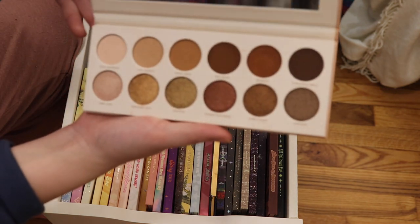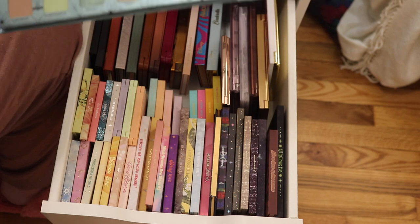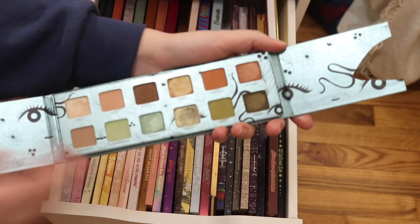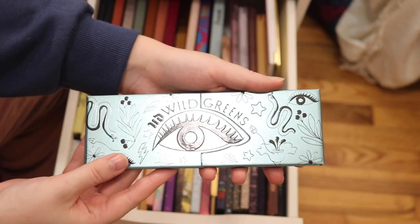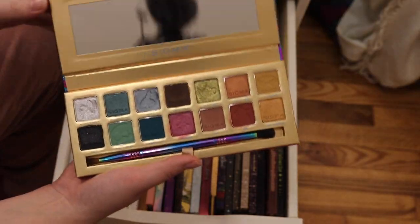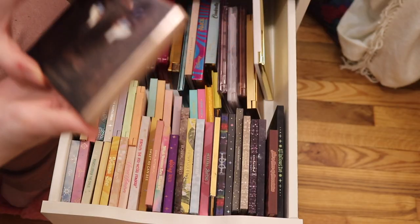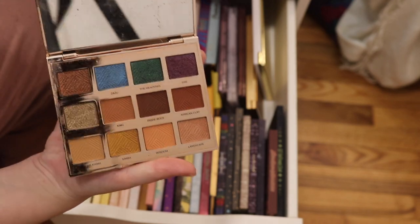This is the Morphe and Jaclyn Hill Divine Neutrals palette. This is the Urban Decay Wild Greens palette — the packaging is just so different from what we've originally seen and it's really fun. We have the Disney Alice in Wonderland Sigma palette — beautiful. The Sigma Cinderella palette. I have the Disney Lion King Sir John X Luminous palette.